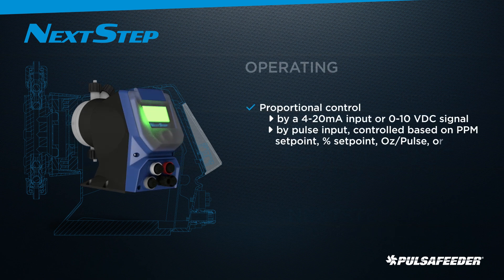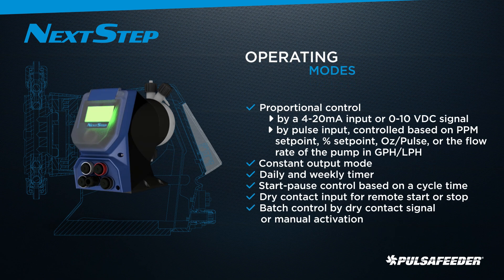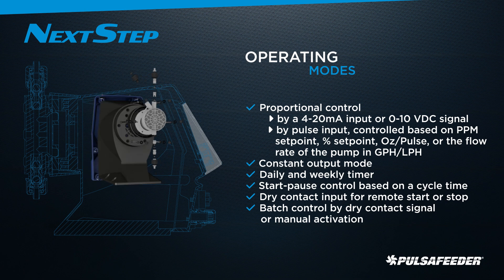With multiple operating modes to choose from, stock one pump and solve for many different applications or future changes in the application.